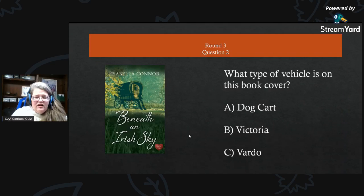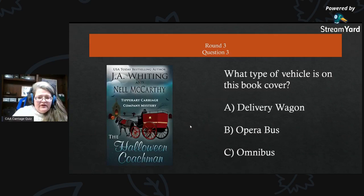Round three, question two: what type of vehicle is on this book cover? A) a dog cart, B) a victoria, or C) a vardo? Round three, question three: what type of vehicle is on this book cover? A) a delivery wagon, B) an opera bus, or C) an omnibus?